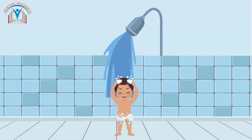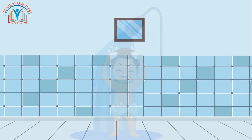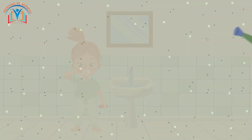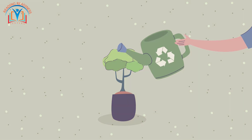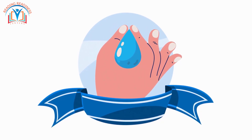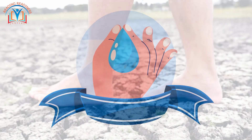Take shorter showers — even a few minutes can make a big difference. Turn off the faucet while brushing your teeth; don't let the water run freely. Water your plants only when the soil feels dry — they don't need a constant shower. By following these simple tips, you're helping to ensure there's plenty of clean water for everyone today and tomorrow.